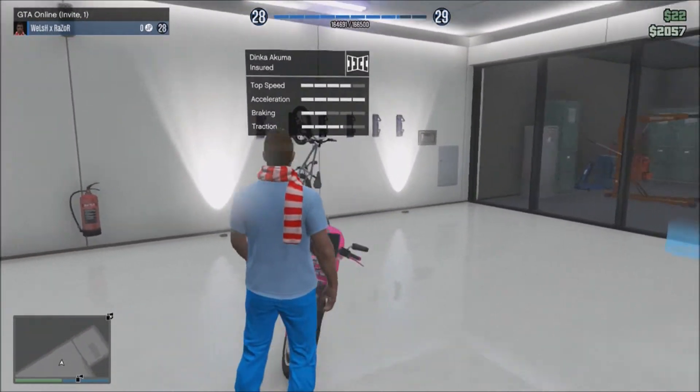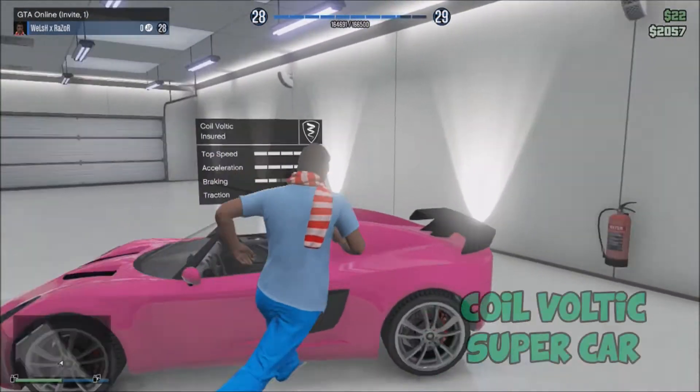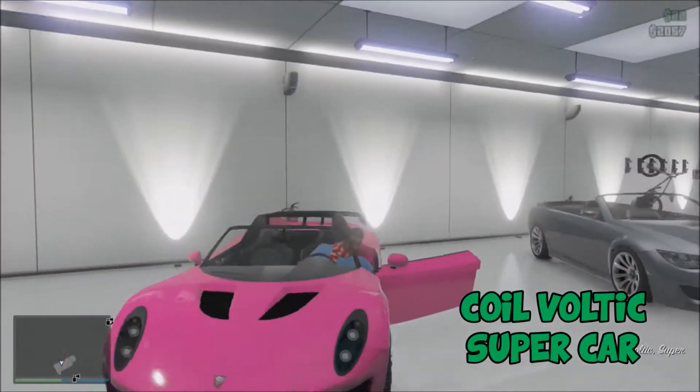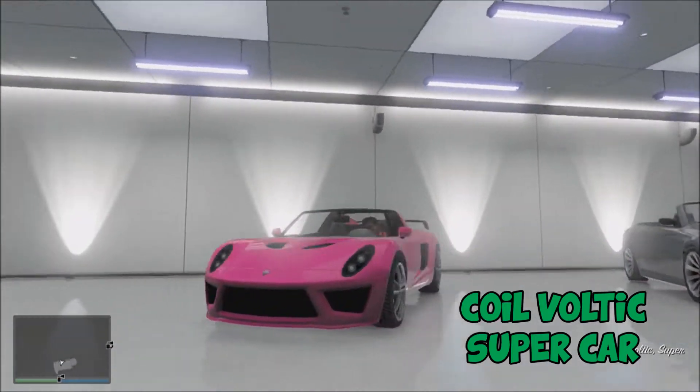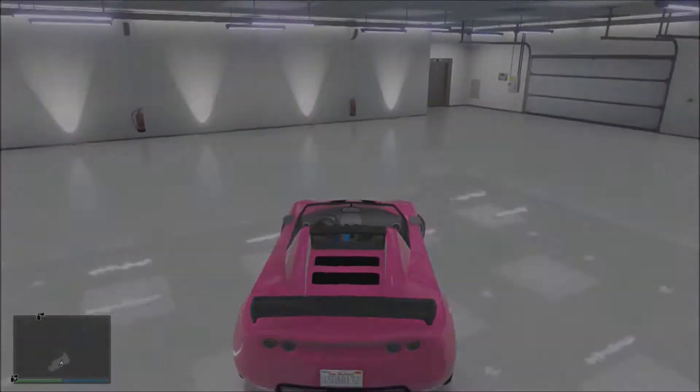I've got a 10-car garage but only three things in there that I want. For this video I'm just going to take the coil Voltec out right here — the nice pink one. Don't diss because it's pink, because I love pink.